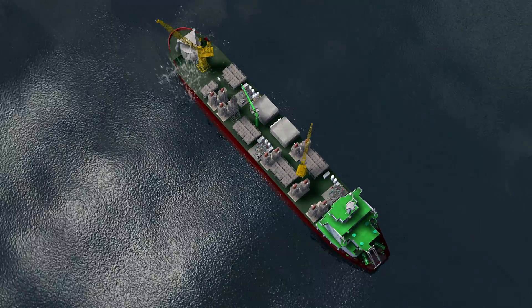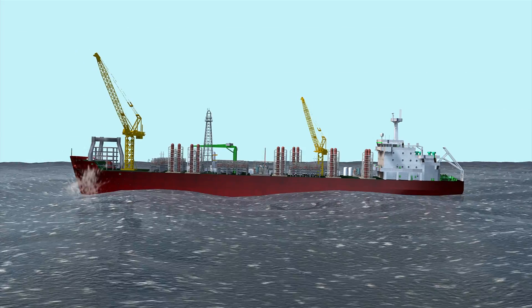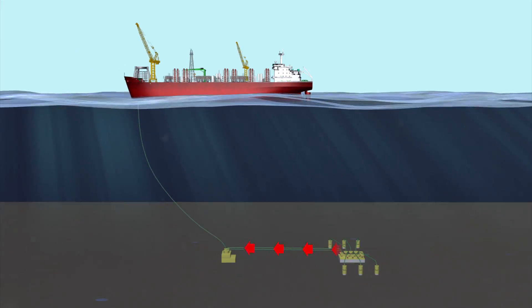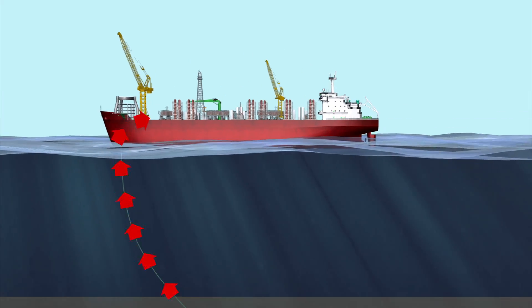The FLNG can withstand storms and cyclone force waves. It chills the gas to minus 160 degrees Celsius, shrinking its volume 600 times.